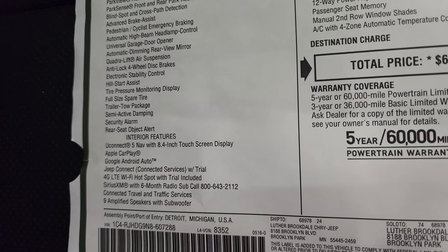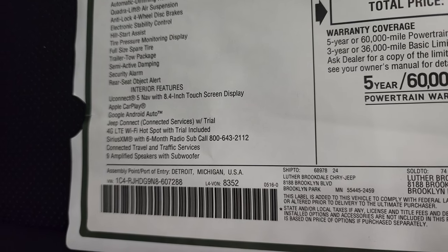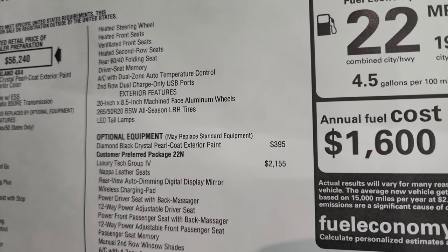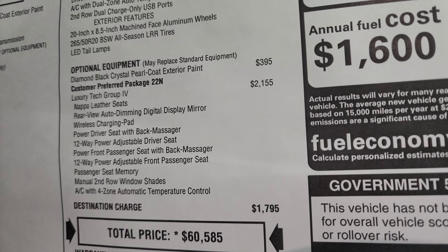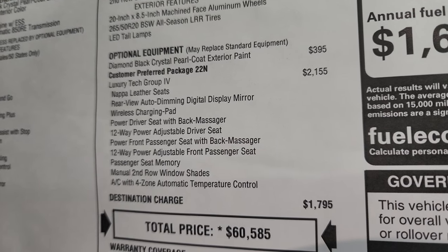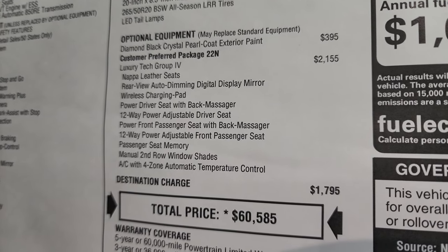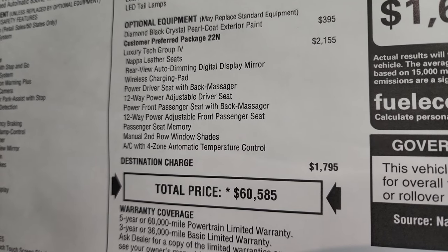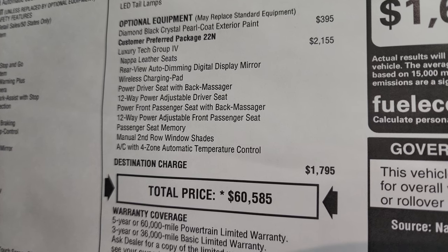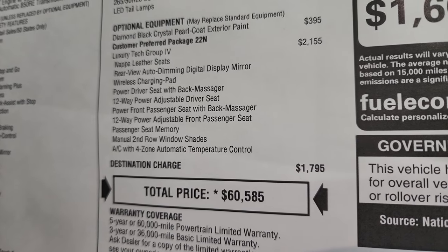This one has Apple CarPlay, the 8.4 with nav, the Uconnect 5 system — which is a really nice system — Google Android Auto, Jeep Connect, and nine amplified speakers with a subwoofer. You also get heated and cooled seats and a heated steering wheel standard. Optional equipment includes the diamond black paint at $395, and the Luxury Tech Group 4 at $2,155, which gives you the Napa leather seats, rearview auto-dimming digital mirror display, wireless charging pad, power driver seat with back massager, 12-way power adjustable driver and front passenger seats, passenger seat memory, manual second row window shades, and AC with four-zone automatic temperature control.